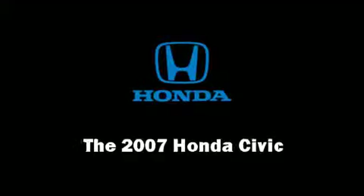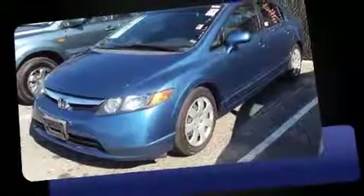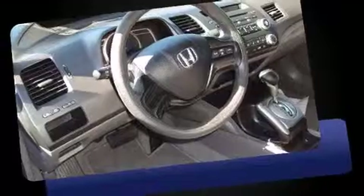Step into the 2007 Honda Civic. This four-door, five-passenger sedan just recently passed the 50,000 mile mark. It features a front-wheel drive platform, an automatic transmission, and a 1.8-liter four-cylinder engine.